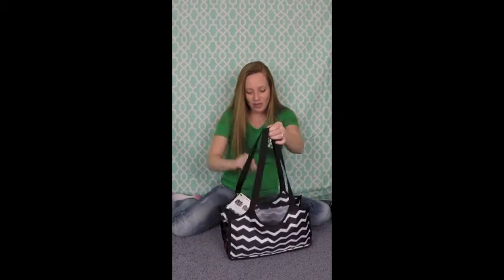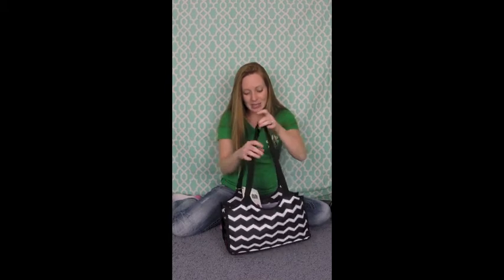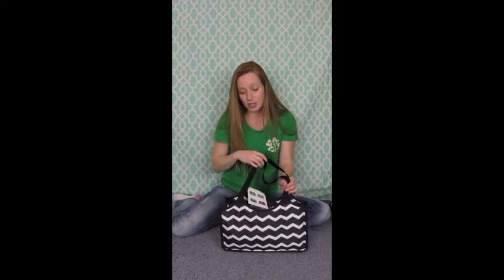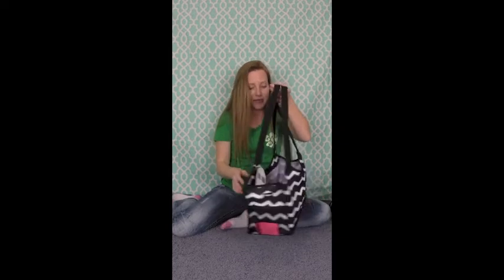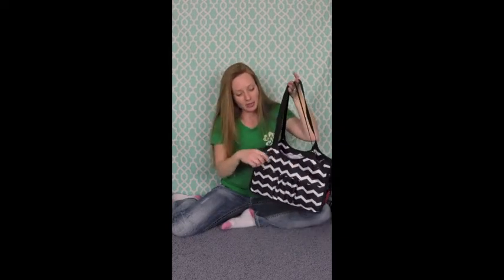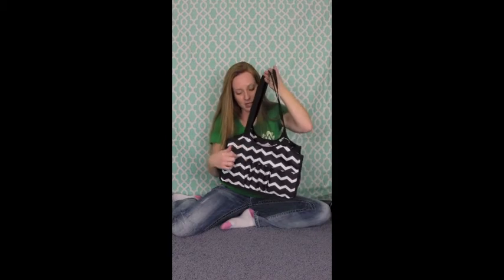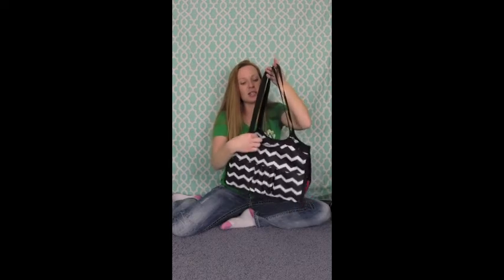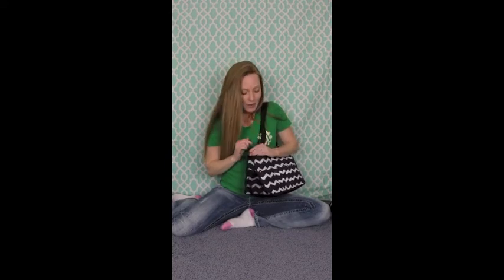This is one of our brand new keep it caddies. Our old keep it caddy had very short handles and it didn't have any pockets. Now we have tons of pockets — some pen pockets, little pockets, and two net pockets on the end. This little curve makes it sleek and nice. I love it because it fits over your shoulder and you can even use it like a little purse when you go out. This is a great bag for just about anything.